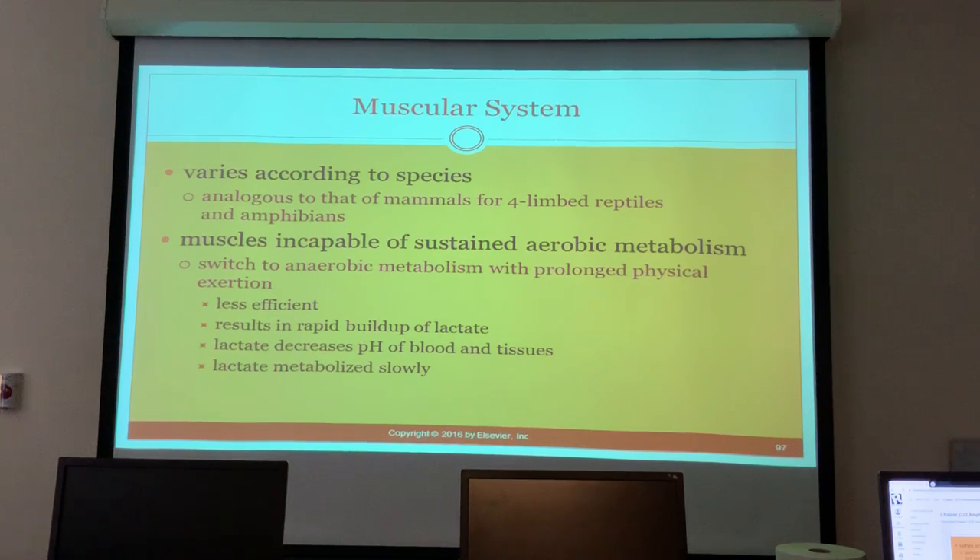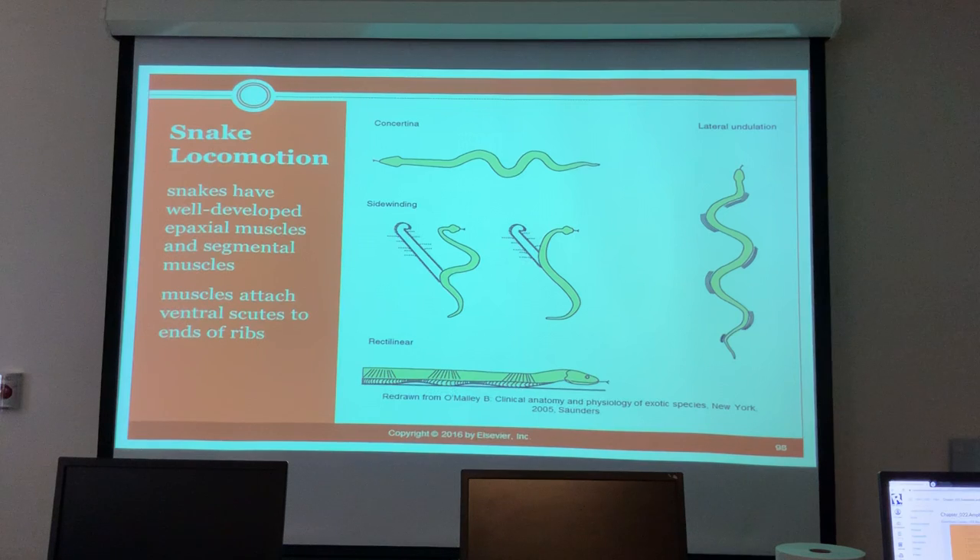Muscles are incapable of sustained aerobic metabolism, so they switch over to anaerobic metabolism for prolonged physical exertions. This is less efficient and results in a rapid buildup of lactate, which decreases the pH of the blood and tissues, and the lactate is metabolized very slowly. Snake locomotion relies on well-developed epaxial and segmental muscles, with muscles attached to ventral scutes at the ends of the ribs.